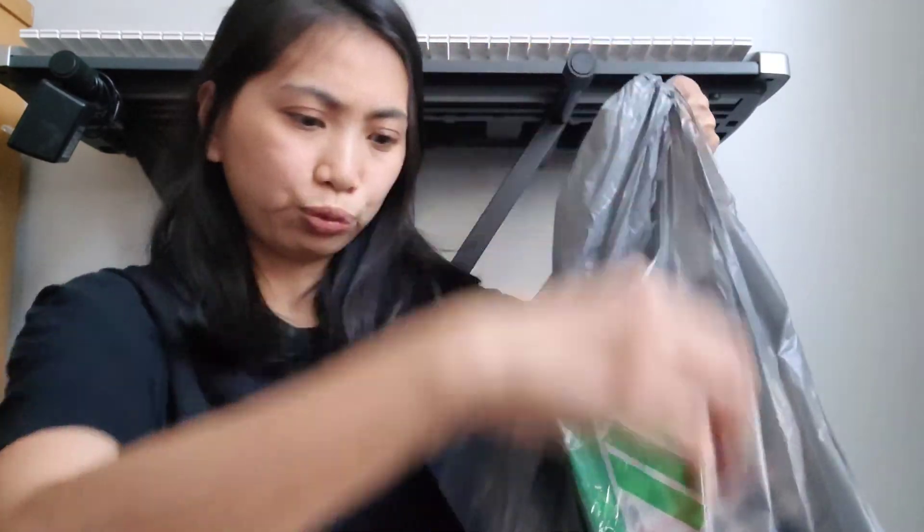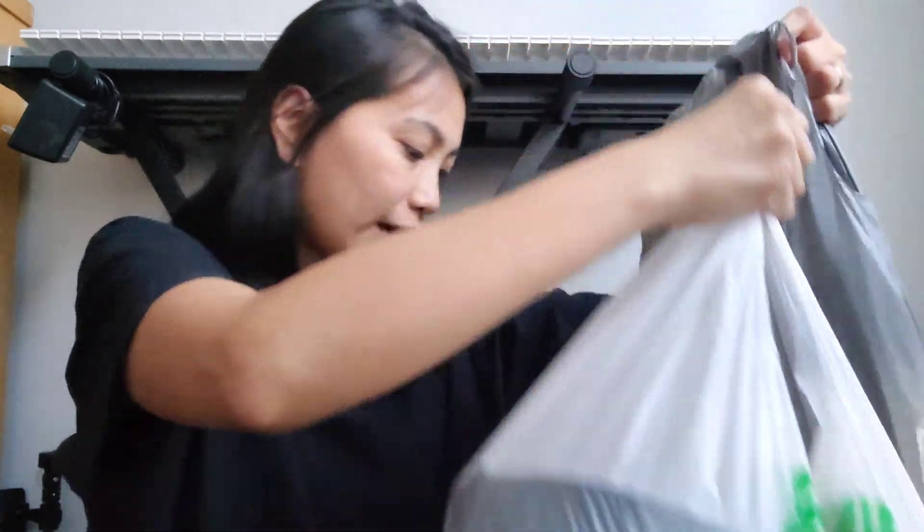Sekarang waktunya haul nih, teman-teman. Tadi aku baru aja jalan-jalan ke toko Dollar Tree and then ada sedikit jalan-jalan ke Walmart. Jadi, kali ini haul-nya adalah haul Dollar Tree sama a little bit haul from Walmart. Langsung aja ya, teman-teman. Aku kasih lihat ke kalian semua belanjaannya, ada beberapa belanjaan — empat kantong. Kita mulai aja ya dari plastik yang pertama.